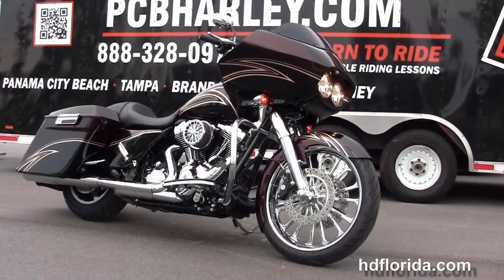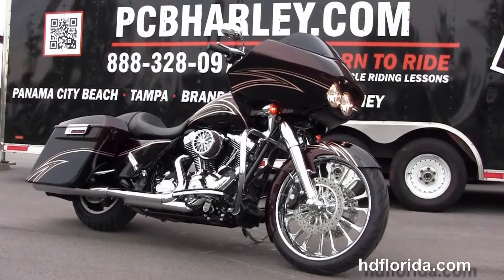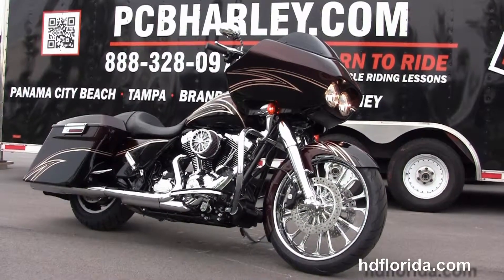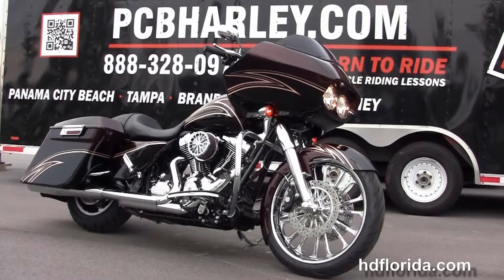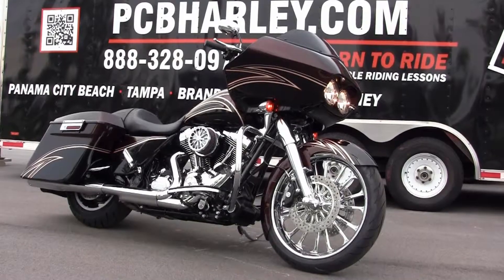For more information on this bike, click the link below and view the rest of our awesome inventory. Visit us at pcbharley.com, where we're the Harley dealership that never sleeps. And remember to have one radical, bad-ass bitchin' Harley day.